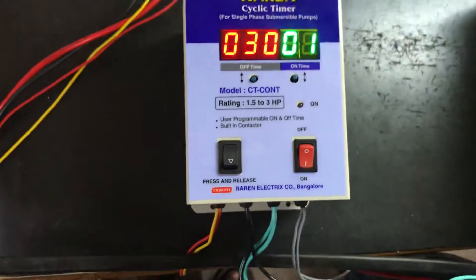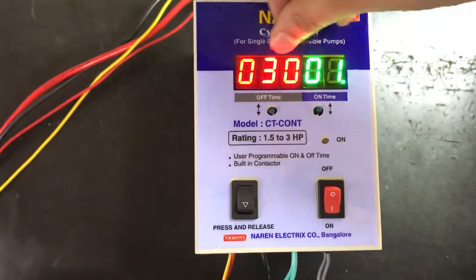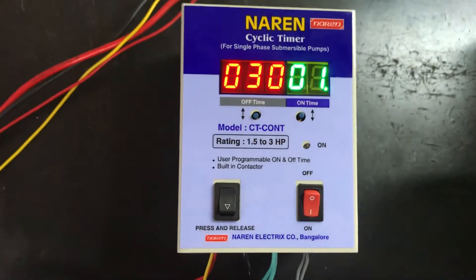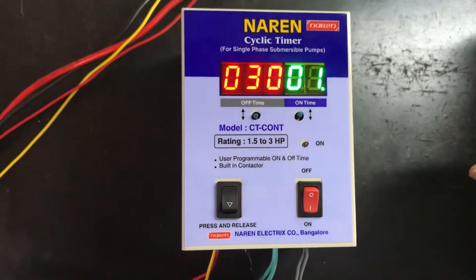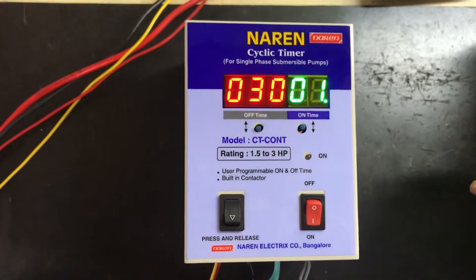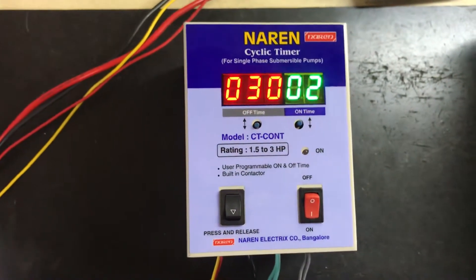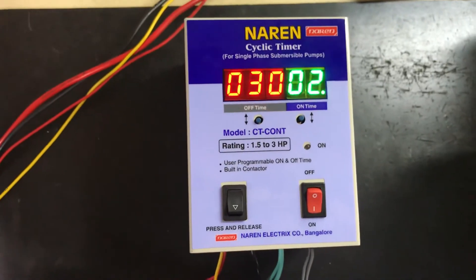One more important thing: the model being explained is the minute model. This means the maximum on time that can be set is 99 minutes (one and a half hours) and the maximum off time that can be set is 999 minutes (approximately 16 hours). If you want timings beyond this range, we can suggest a different model. You can reach us at 9972243774 or visit our website at www.narenelectrics.in. We can get back to you for any specific requirements or customizations needed. Thanks for watching.